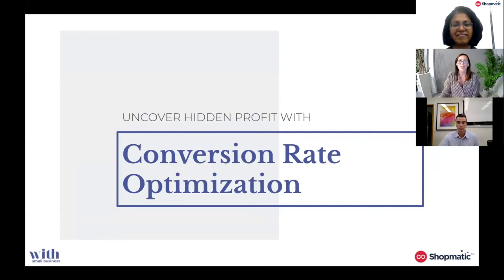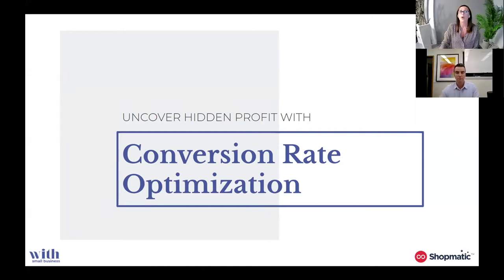Just jumping into our session today. As you know, it's titled 'Uncovering the Hidden Profits with Conversion Rate Optimisation.' This is basically the fourth masterclass that I'm hosting with the Shopmatic team, so thank you again Shopmatic. Today we're planning for you to learn lots about conversion rate optimisation. This is a topic that I find small business owners are really unfamiliar with, yet it can actually have the highest return on investment of all of the e-commerce pillars.